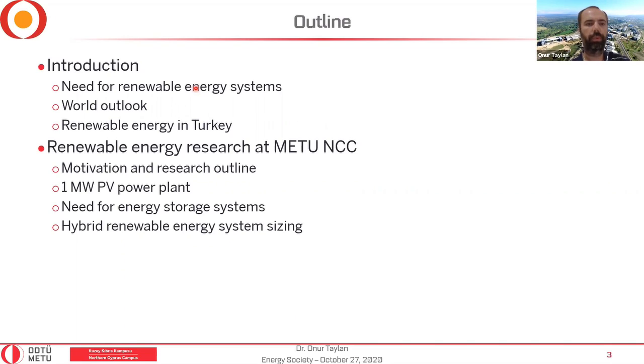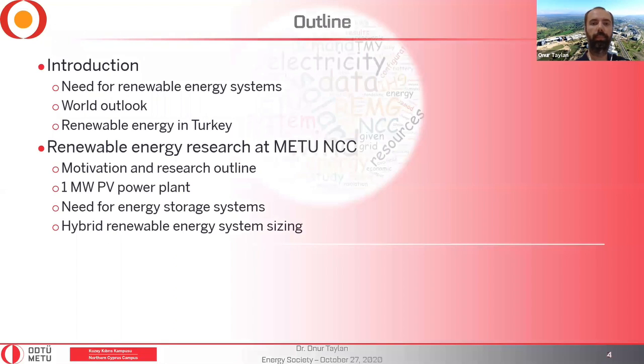First, I will give general information regarding energy and renewable energy — from the world perspective and then Turkey specifically. Then I'll talk about my specific research, why renewable energy research is important, our one-megawatt photovoltaic power plant on campus, whether energy storage systems are needed, and the advantages of hybrid renewable energy systems. I'll also discuss the sizing of hybrid photovoltaic and wind energy systems, which is closely related to economics.